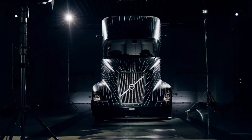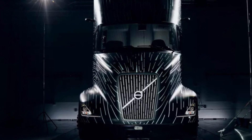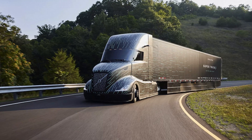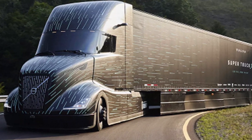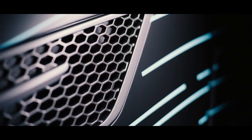The Volvo SuperTruck2 has advanced technology and an original design. It is equipped with a mild hybrid system that allows the engine to be idle. According to the company, the truck received a record range during the tests.